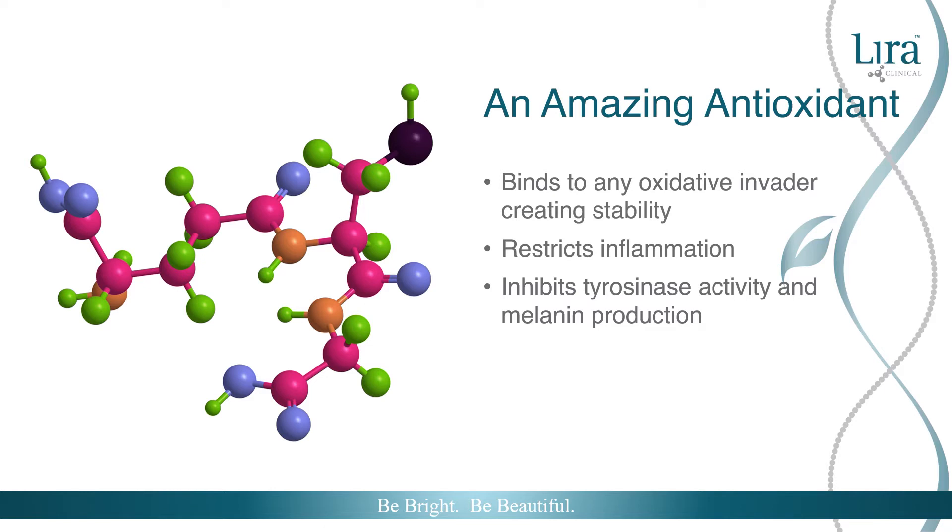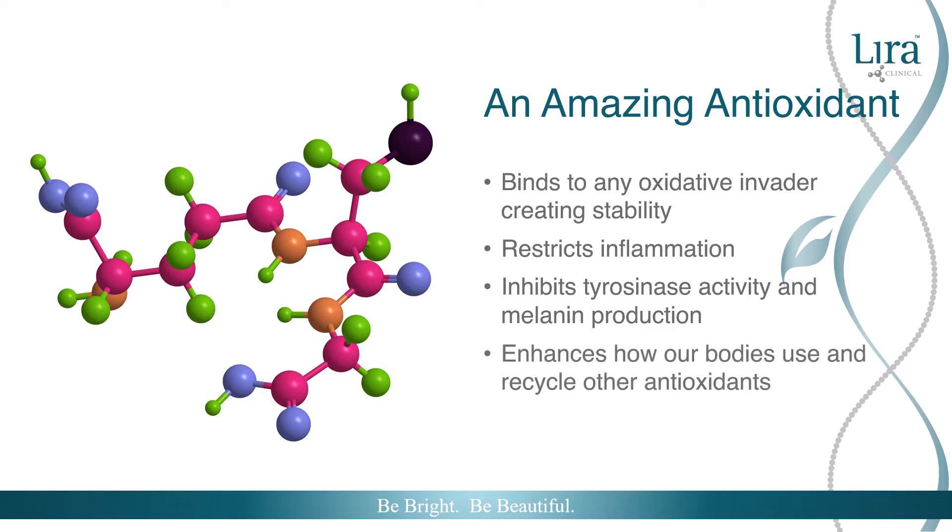Glutathione enhances how our skin utilizes other antioxidants such as vitamin C, E, alpha lipoic acid, and coenzyme Q10, boosting their efficacy and how they are used in the body and recycled.